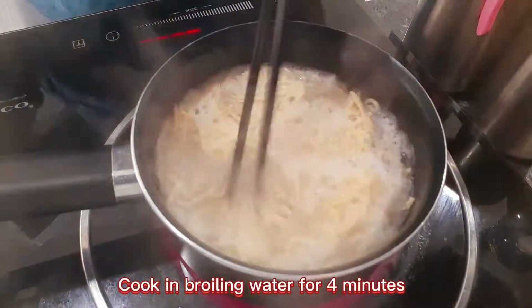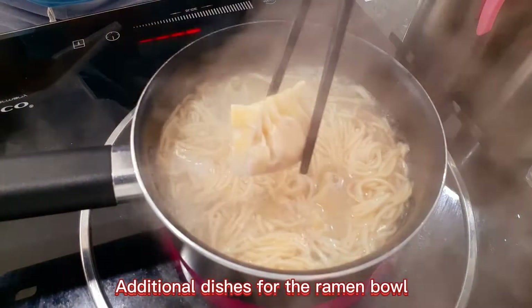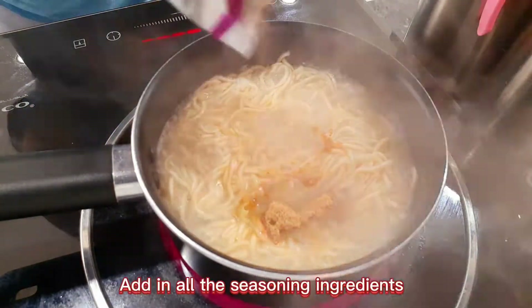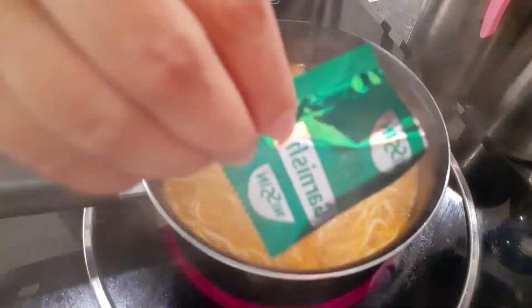Cook the noodles in boiling water for four minutes. Great to have some dumplings added to the ramen bowl. Add in all the seasoning ingredients, then put the garnish in.